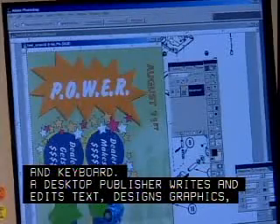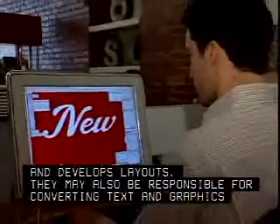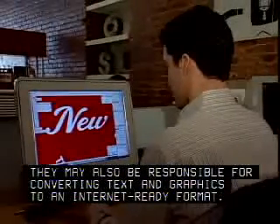writes and edits text, designs graphics, and develops layouts. They may also be responsible for converting text and graphics to an internet-ready format.